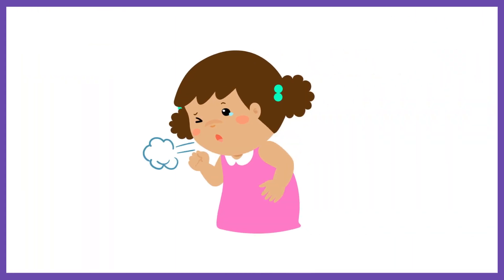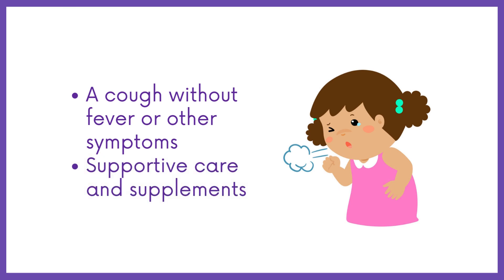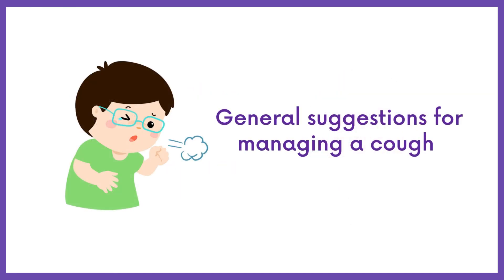Considering the symptoms, it seems like the girl has a cough without fever or other symptoms. In such cases, it's typically recommended to focus on supportive care measures. Here are some general suggestions for managing a cough in a child.